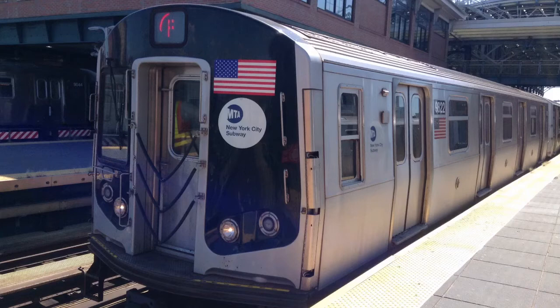This is a Brooklyn-bound F train via the N local line. The next stop is 14th Street, Union Square.